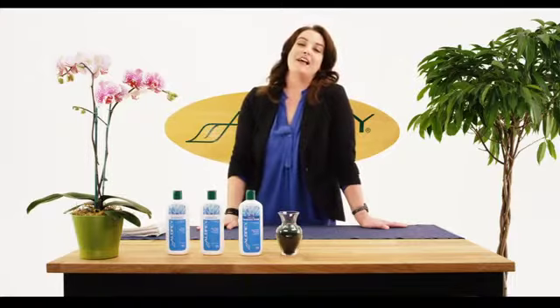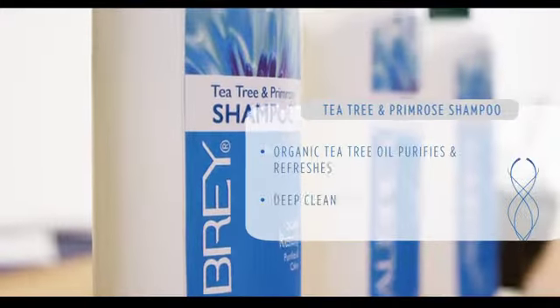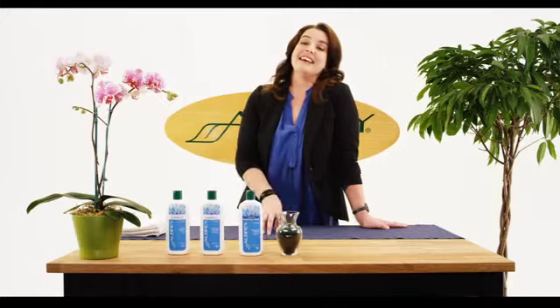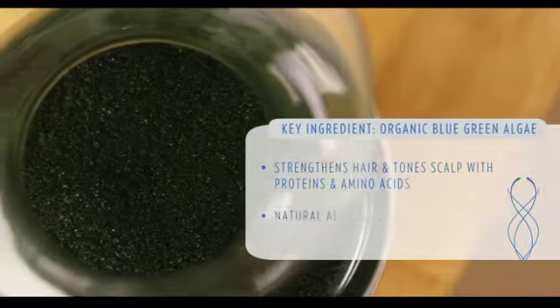The one I want to point out is the tea tree and primrose shampoo. The key thing about this one is that the tea tree in it is actually a clarifier, so it's going to take that buildup away like I mentioned. And then the second thing is the organic blue-green algae. This has protein in it and amino acids, so it's going to help to strengthen the hair.